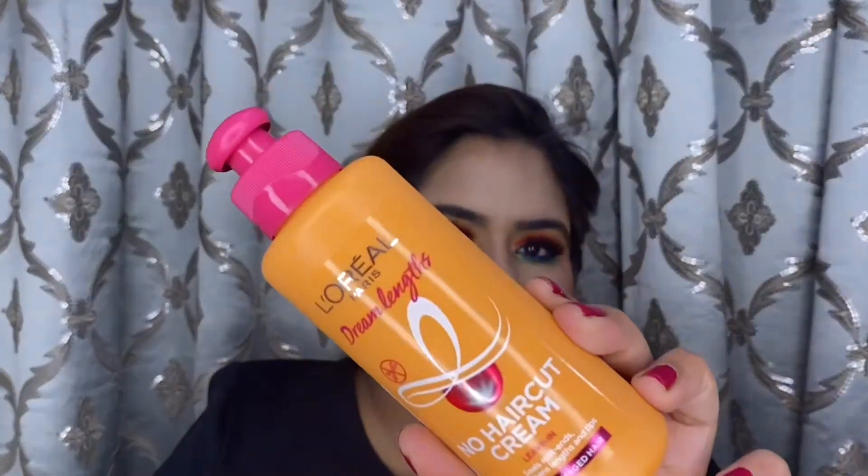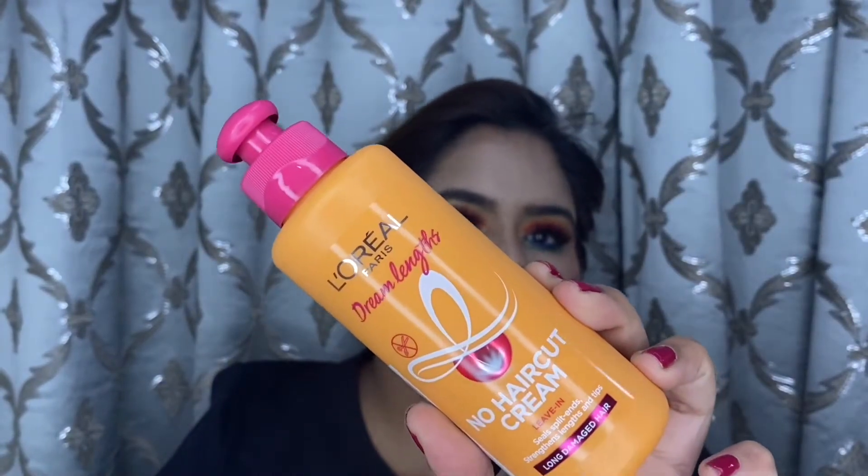Next I have a hair care product — the L'Oréal Paris Dream Lengths No Haircut Hair Cream. I have not bought the whole pack with shampoo and conditioner included, because I'm already using the shampoo and conditioner recommended by the person who does my hair. It's all over the internet and people are raving about it. I wanted to try it on my own to check if it works.